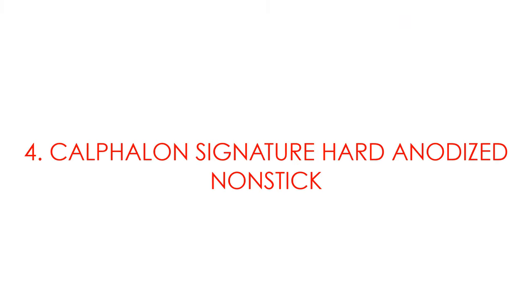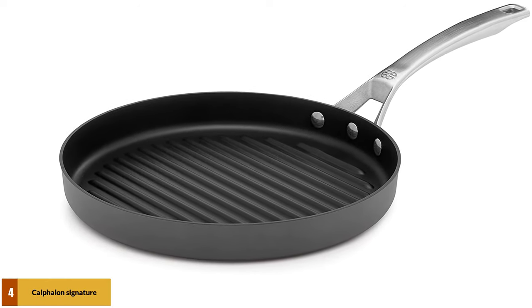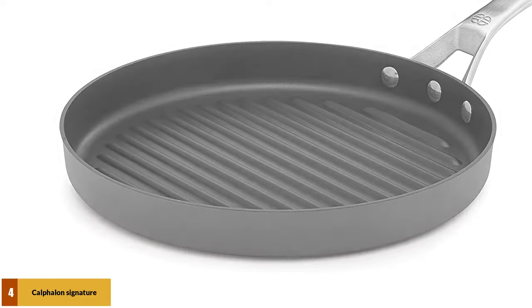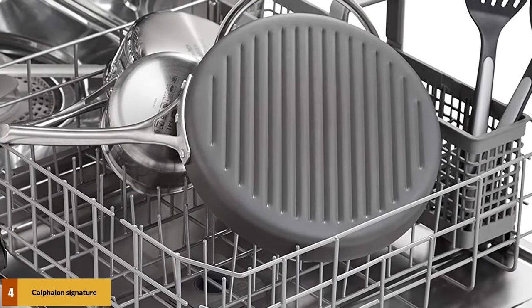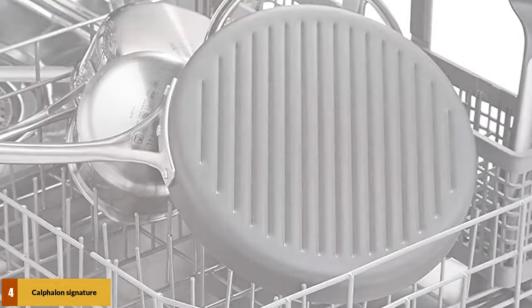At number 4: the Calphalon Signature Hard-Anodized Nonstick Grill Pan. Made from heavy gauge aluminum that heats evenly, the pan has a hard-anodized surface for durability and easy cleaning by hand or in the dishwasher. The brushed stainless steel handle will stay cool during stovetop cooking. There are three layers of nonstick coating for durability and easy food release. The pan is oven-safe to 450 degrees, so you can use it for finishing steaks or for a small roast.